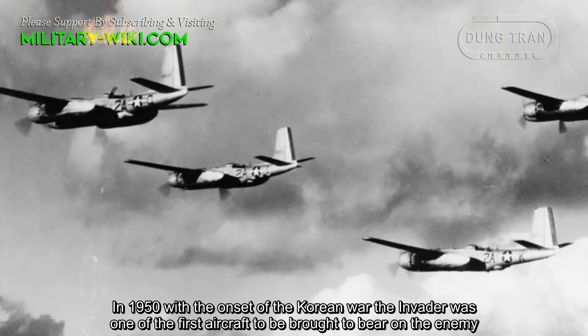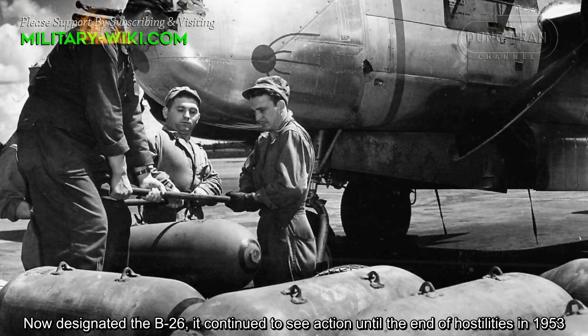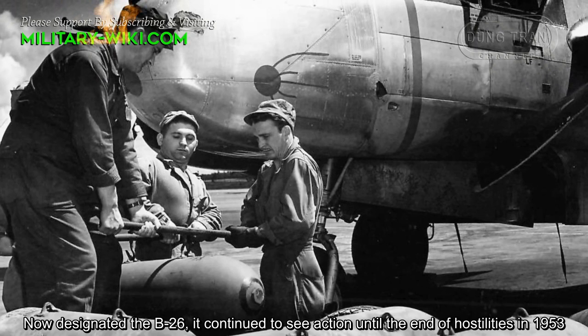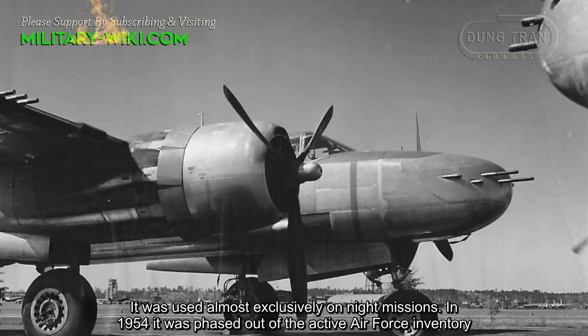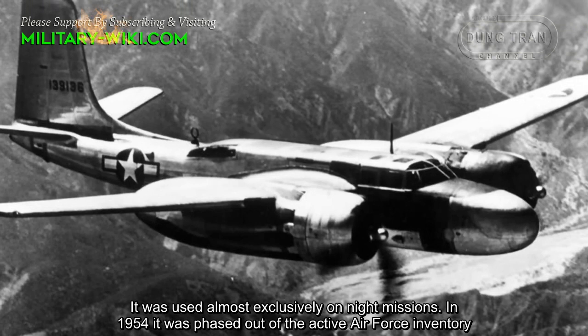In 1950, with the onset of the Korean War, the Invader was one of the first aircraft brought to bear on the enemy. Now redesignated the B-26, it continued to see action until the end of hostilities in 1953, used almost exclusively on night missions. In 1954, it was phased out of the active Air Force inventory.